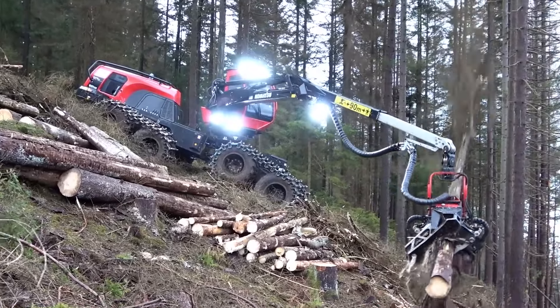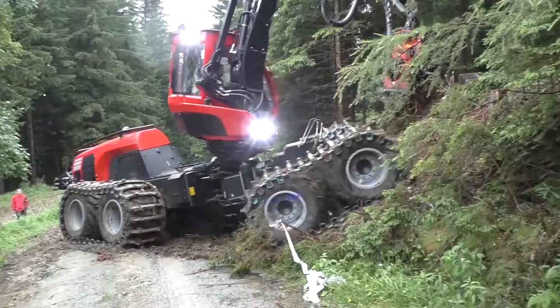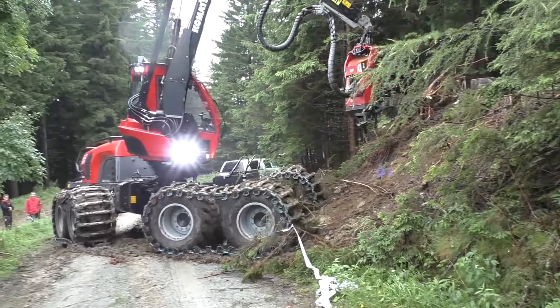So next time you're in steep, rugged terrain, think of the 931 XC. It's not just a machine — it's a logging legend.